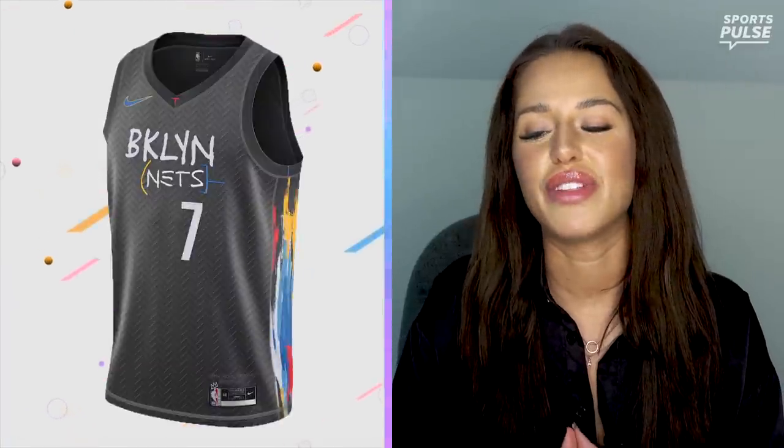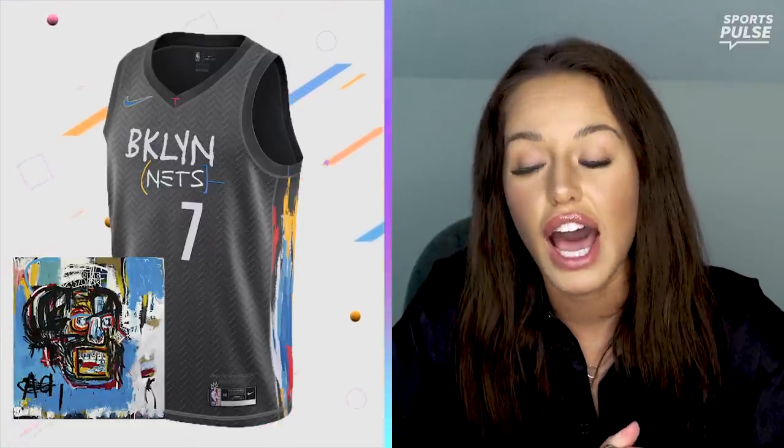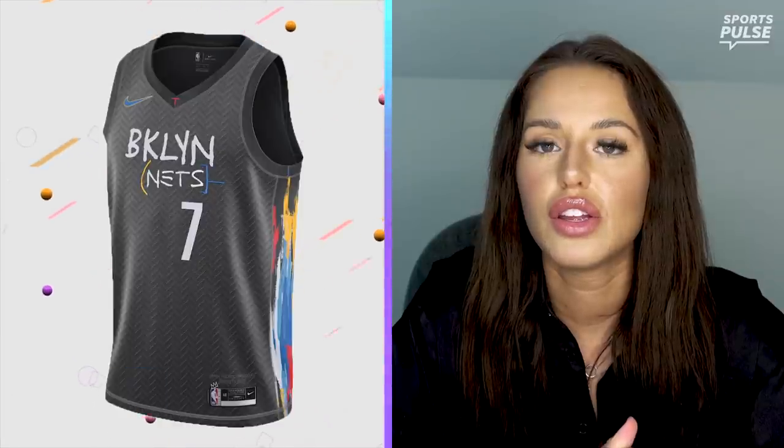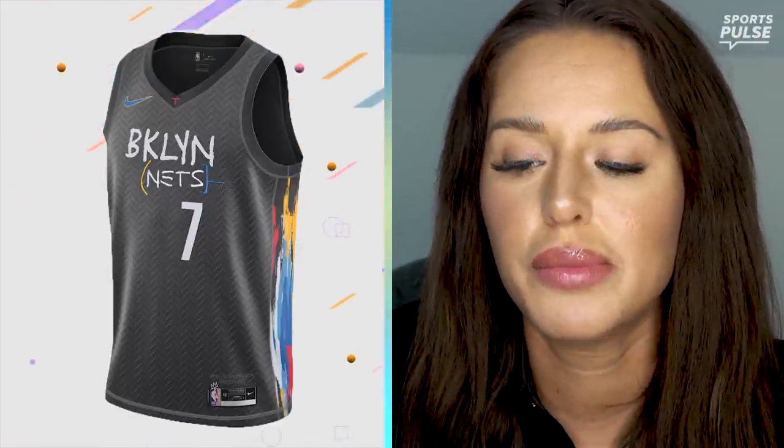Next up we have the Brooklyn Nets. I know they're trying to pay homage to Jean-Michel Basquiat, the artist from Brooklyn whose painting sold for like $110 million or whatever it was. I feel like someone drew this logo with crayons and then they screen printed it on the jersey. This is just very toddler-esque for me — 4 out of 10.